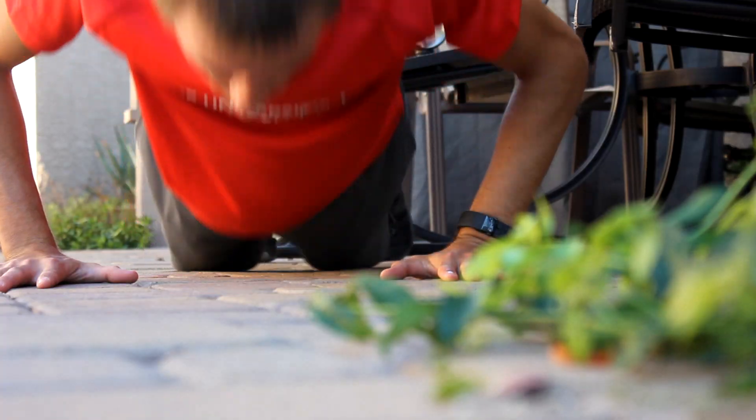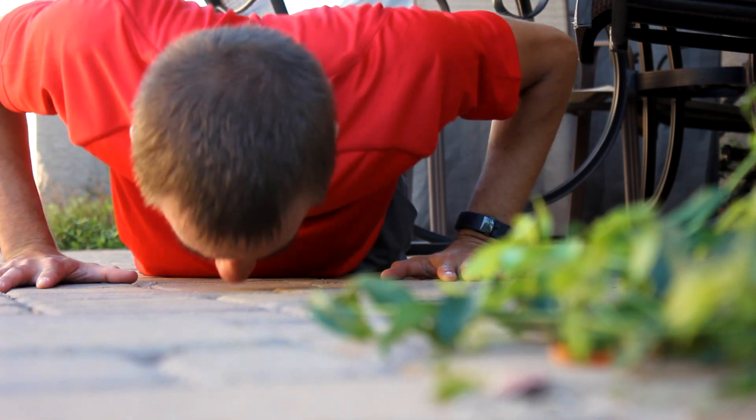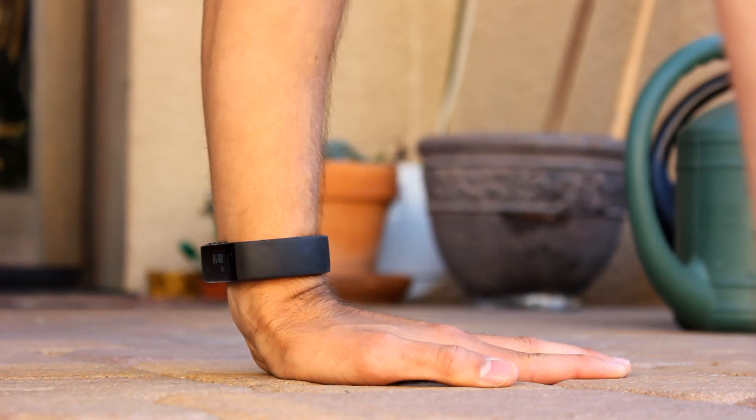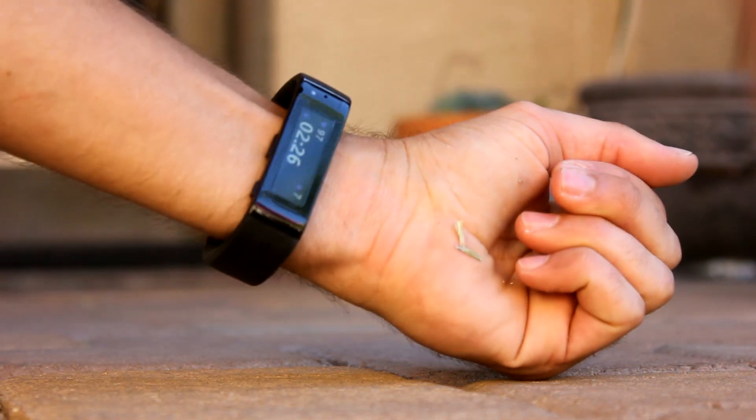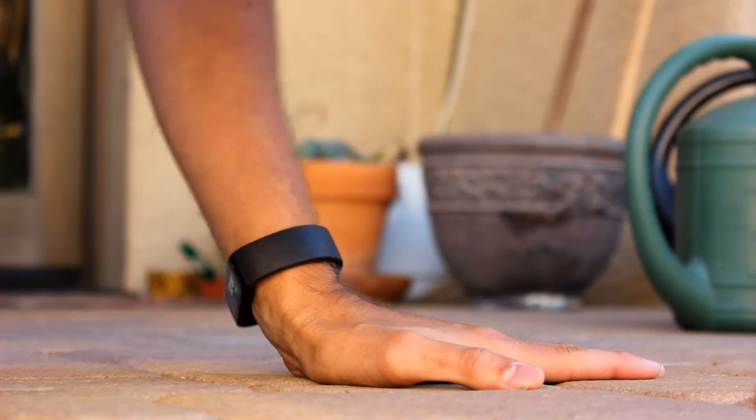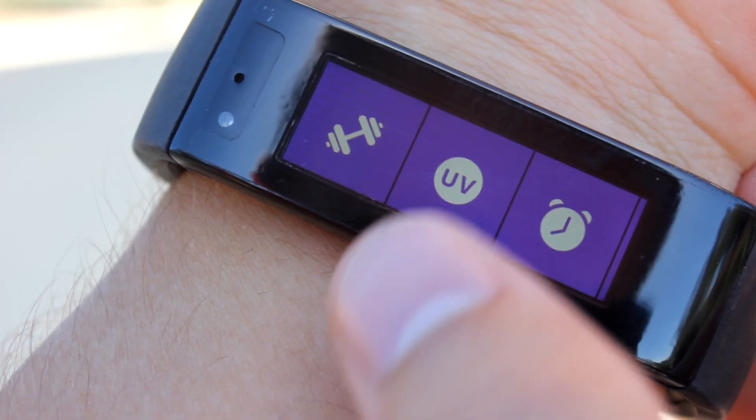You can also track workouts with the band. For workouts, the band records your heart rate, steps taken, time spent working out, and calories burnt. The band uses movement sensors, the heart rate monitor, and your height, weight, age, and gender to provide an accurate estimate of calories burnt.